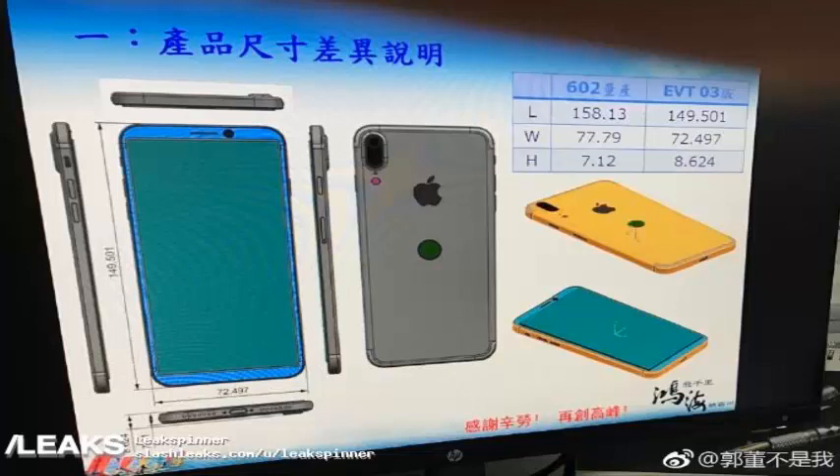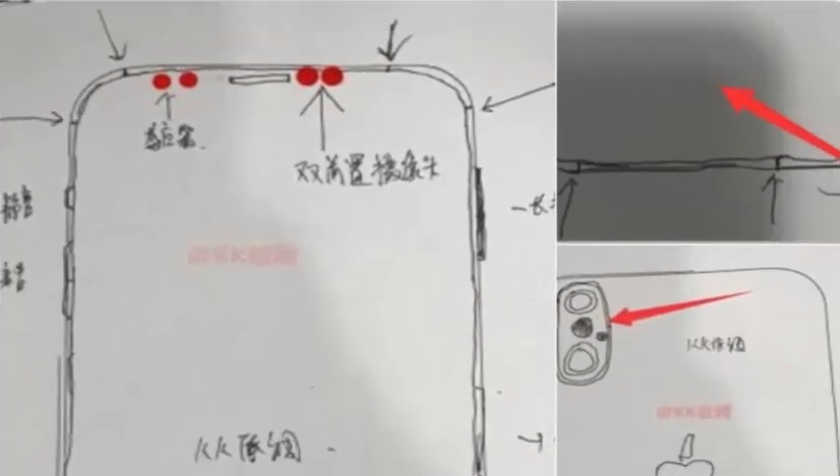A technical document was posted in a photo to Chinese social networking site Weibo by a currently unknown source. It appears to be a CAD document, showing a device around the same thickness as the iPhone 7, but with minimal bezels, a vertically aligned camera suite, and a relocated Touch ID sensor on the back. The schematics appear to be from the engineering verification testing phase, which usually occurs before any design or production validation testing.